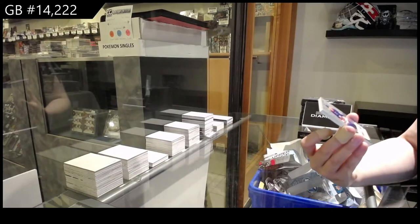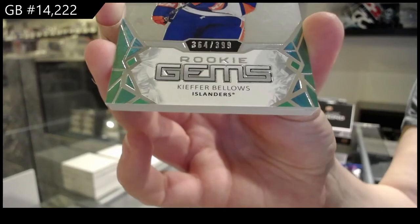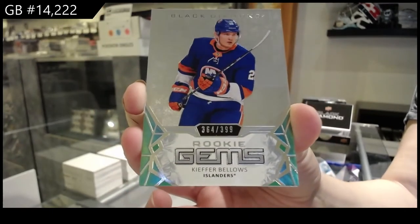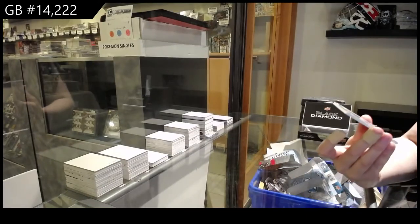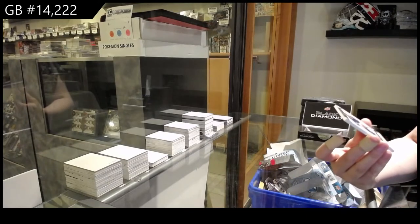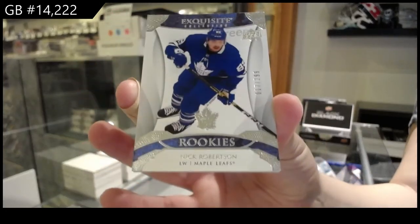Number 299, Rookie Gems for the Islanders, Kiefer Bellows. And an exquisite base rookie, number 299, for Toronto, Nick Robertson.